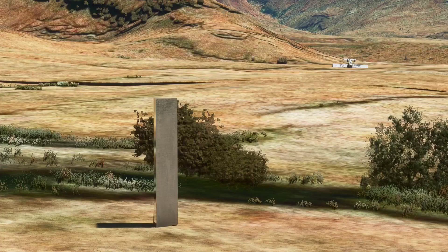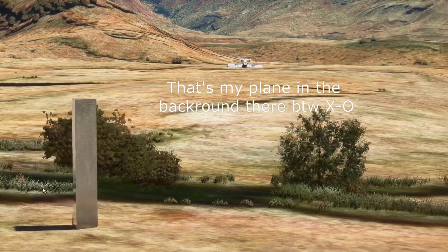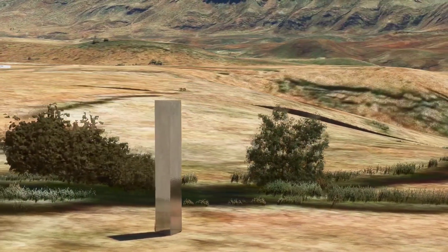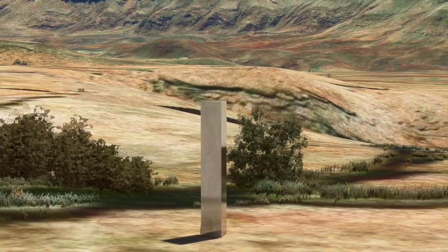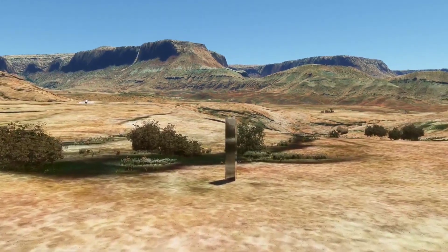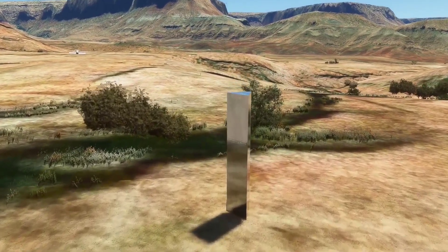The next two landmarks should definitely ring a bell with most of you as they have appeared on the news several times very recently. The first is the mysterious monolith that was discovered in the Utah desert, and of which nobody knew who put it there or even why. You can now find this place in the sim as well, although it is not so mysterious this time as we know exactly who put it there — but a neat little landmark regardless.